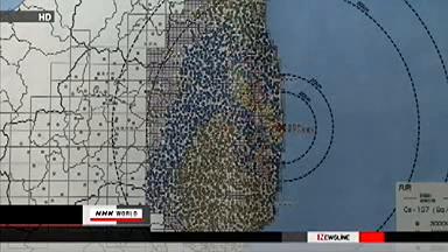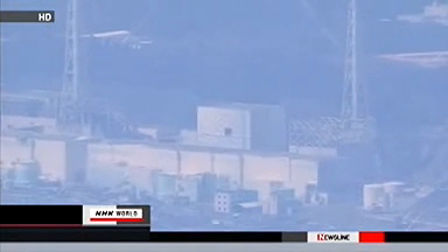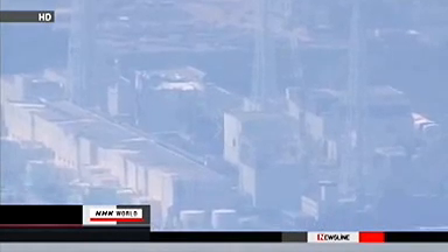The figure exceeds the IAEA standard of 10 million becquerels per square meter that requires residents to temporarily evacuate. Two locations northwest of the plant were also found to be contaminated with radioactive cesium above that level.